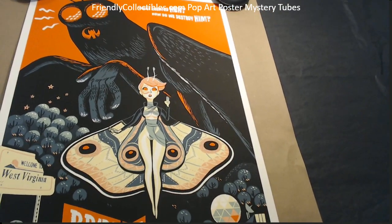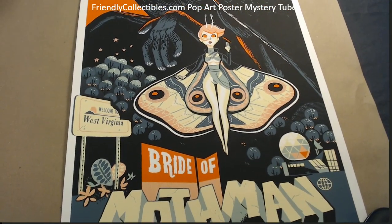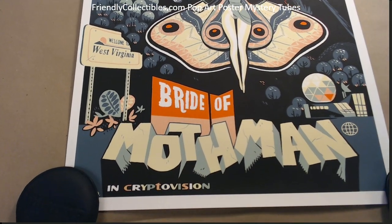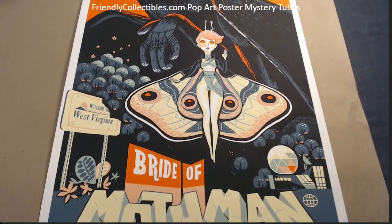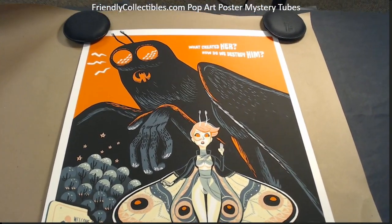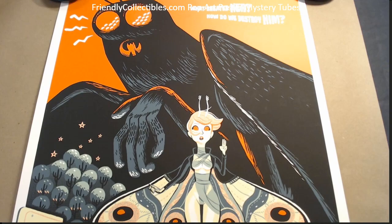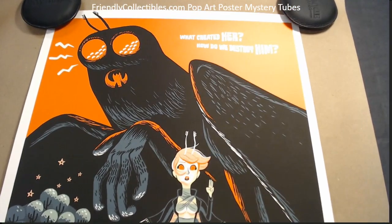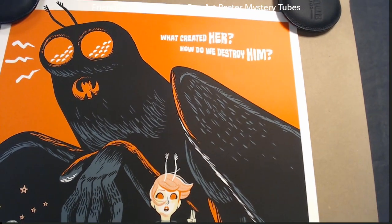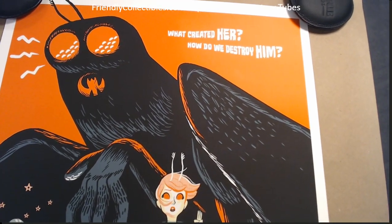Brian, this one's coming out to you man — this is the Bride of Mothman right here. This is awesome, especially in person. I wish we could get these colors to really show up on this camera, but I can't even tell you how awesome this one is in person.